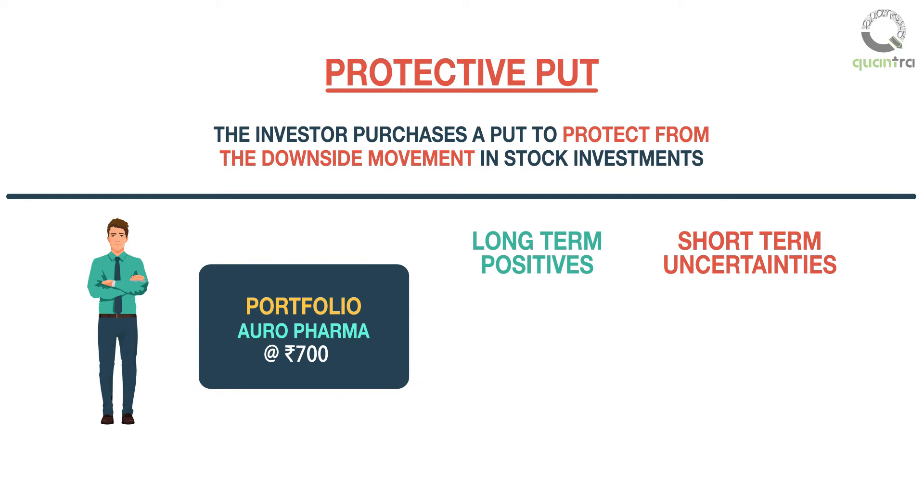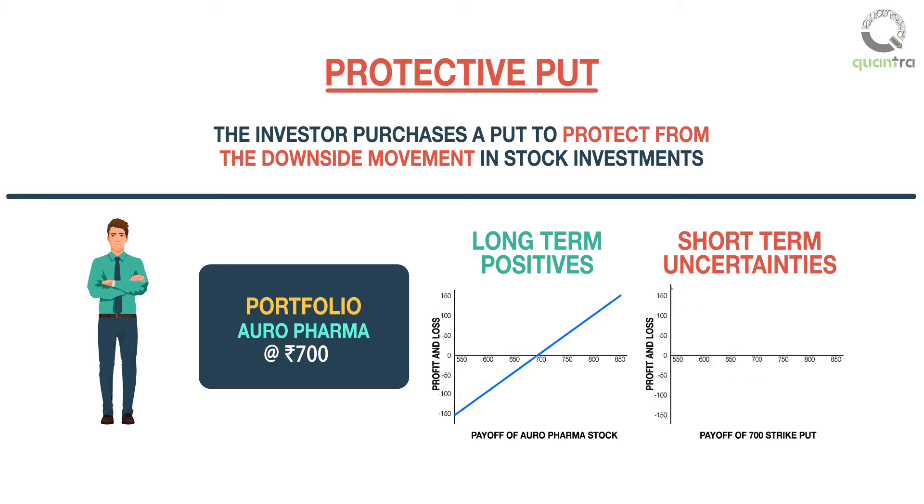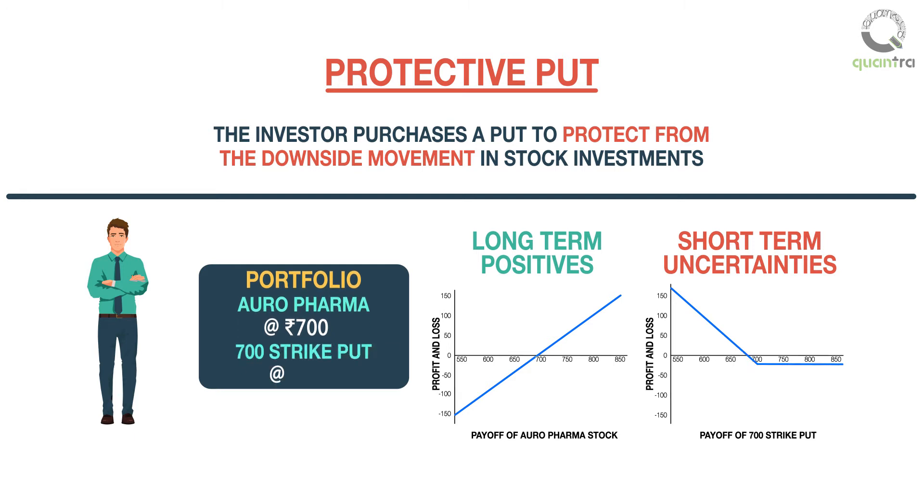To capitalize on the rise in stock price, the mutual fund manager continues to hold the Oro Pharma stock, and to hedge against the short-term uncertainties, he buys an at-the-money 700 strike put on Oro Pharma for 20 rupees.